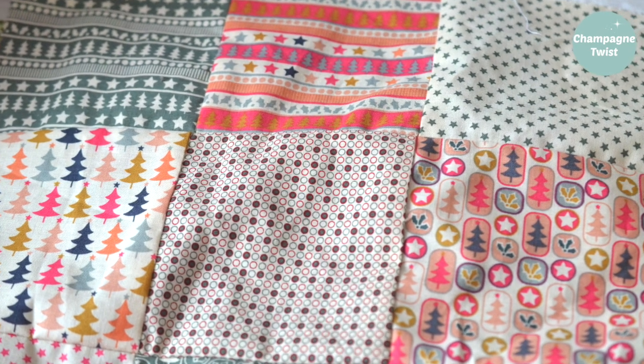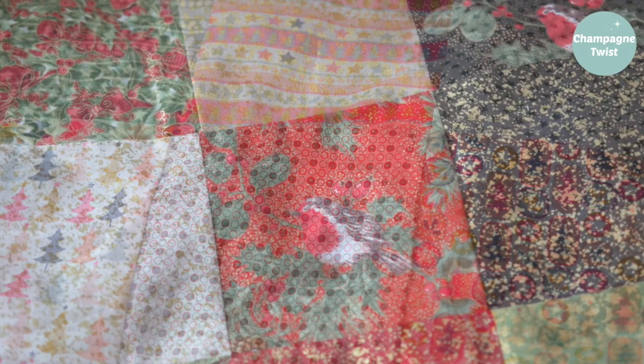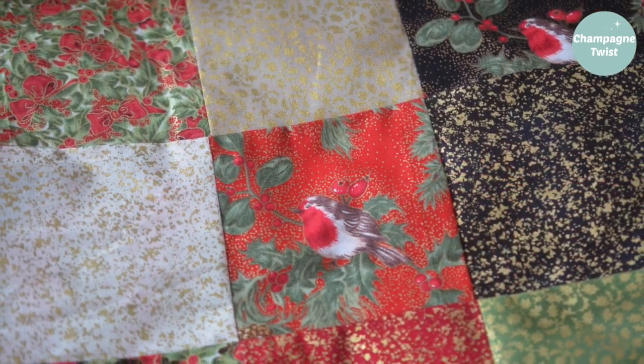Is it too early to mention Christmas? I spent today sewing up some charm packs in preparation for some useful Christmas items — more on this later.